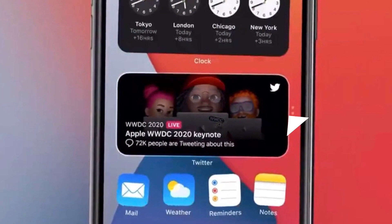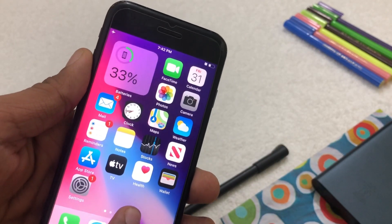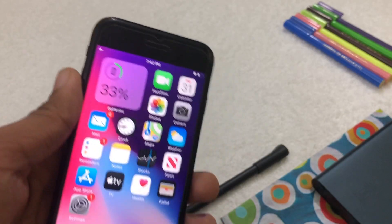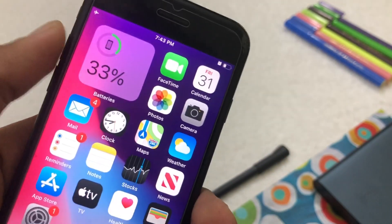Another thing that might get added to iOS 14 developer beta 4 are some new widgets. With every beta we saw new widgets — last beta had a new clock widget — but with beta 4 we might see some new grid widgets as well as a Twitter widget.